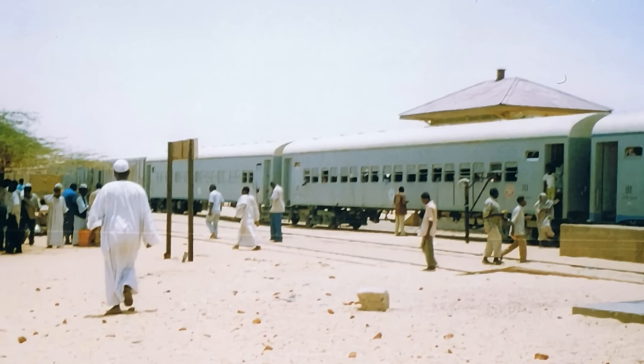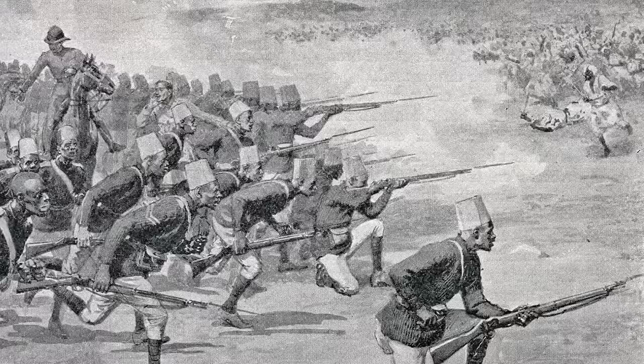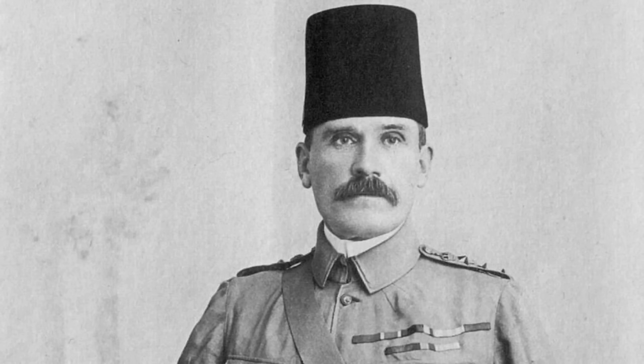Before it could be completed, Kitchener had to capture the town of Abu Hamid on the River Nile. In a lightning advance, Sudanese troops serving Kitchener advanced 146 miles in eight days. Under the command of Hector MacDonald, a crofter's son who had risen from the ranks, they completed the last 36 miles in just 35 hours to take the Mahdist garrison by surprise.